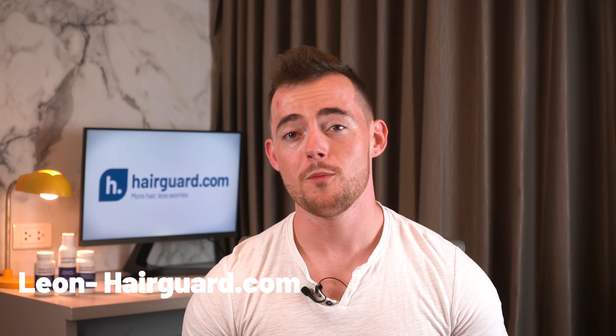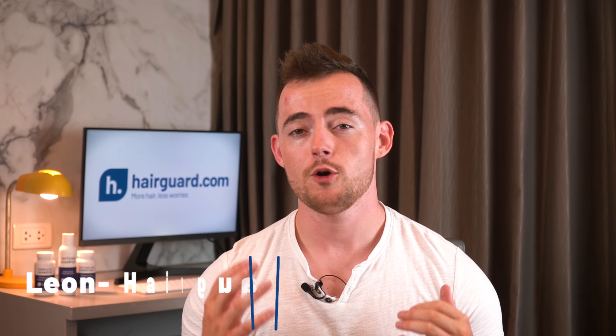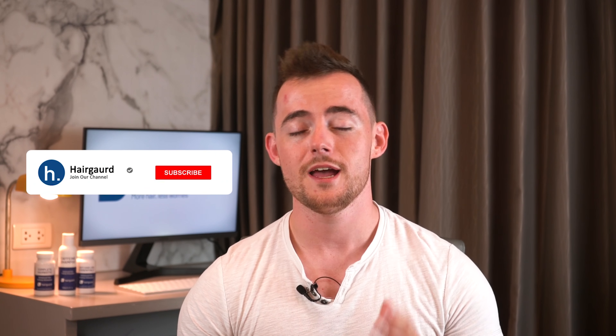Leon here from HairGod.com, where people who are worried about their hair loss go to regrow their hair. On this channel, we do tons of science-backed videos all about how you can combat hair loss and regrow healthy hair. If you want updates on any of the latest hair loss news or discoveries, make sure to subscribe and hit the notifications button so you won't miss any of our videos.